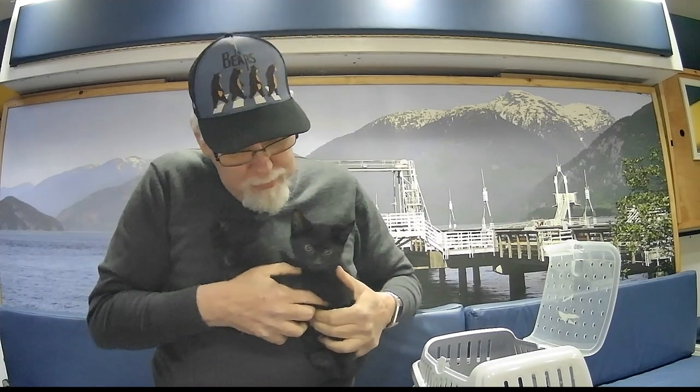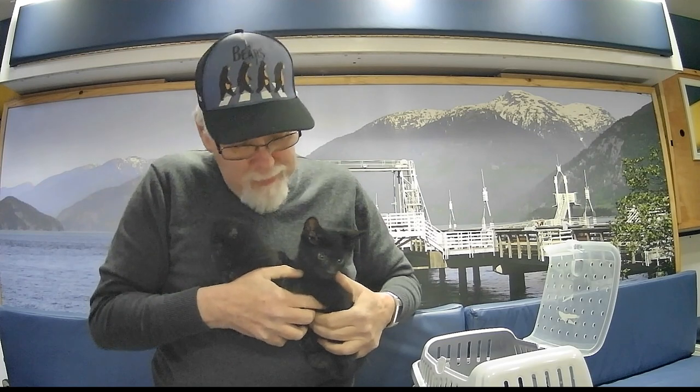A neighbor, a couple doors down, heard that I lost Ginger and offered me a couple kittens that they had. They're really cute. Kittens is getting used to them. I've had them for a few days. They're nine and a half weeks old.